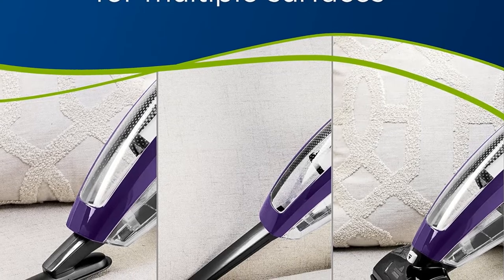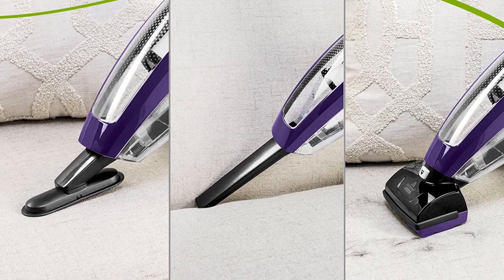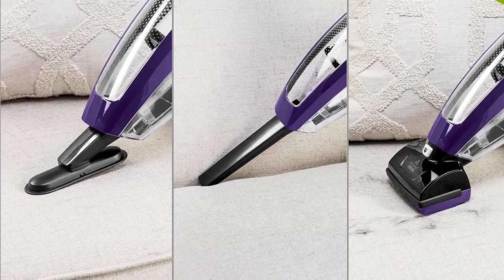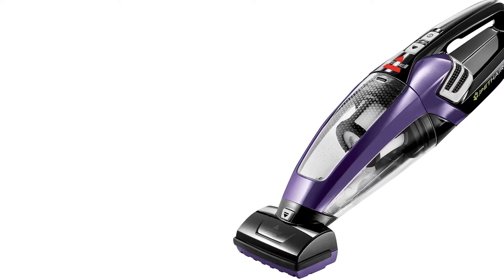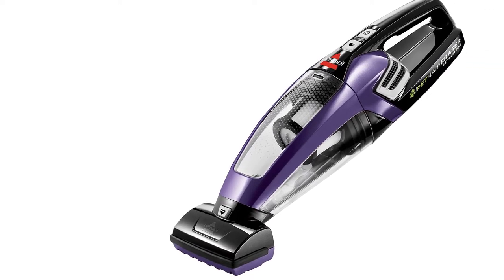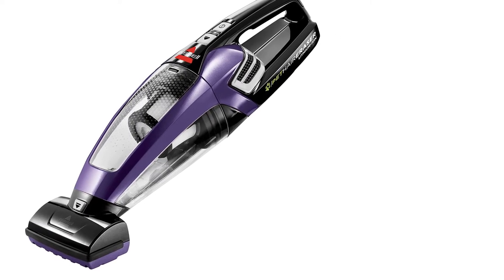You can vacuum for up to 17 minutes before you need to recharge. At 4.5 lbs, it's light enough that most users will be able to carry it outside or to multiple rooms. We suggest this model for anyone who is determined to have a cordless vacuum but wants something that's easy to use and heavy duty.